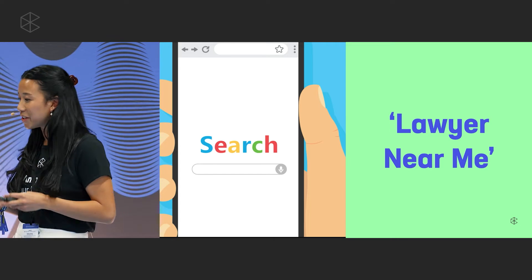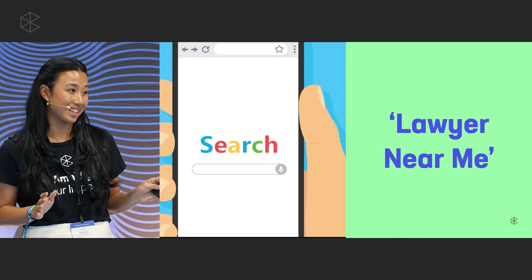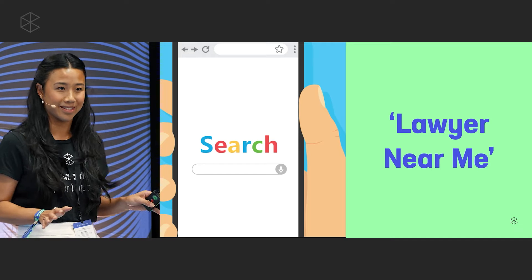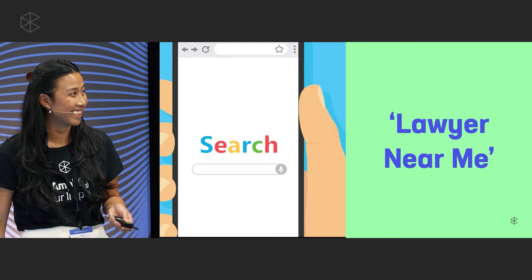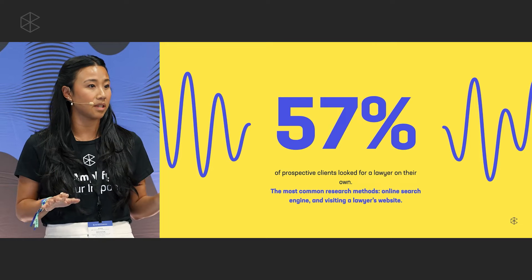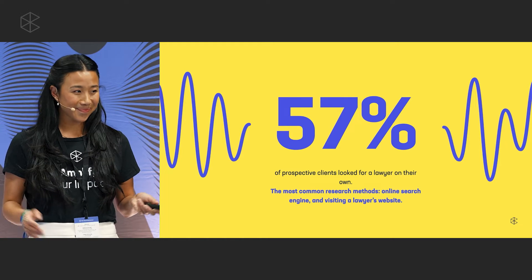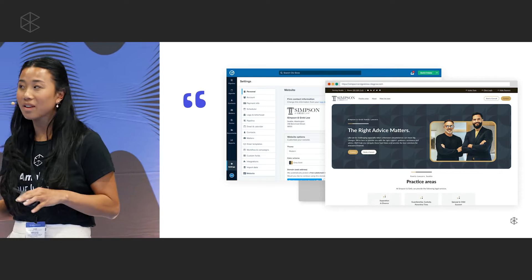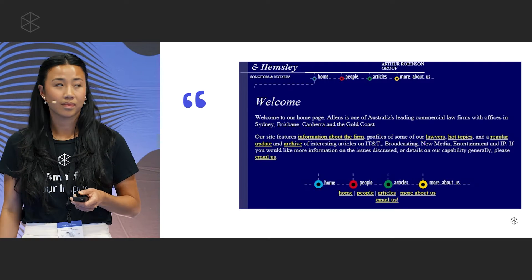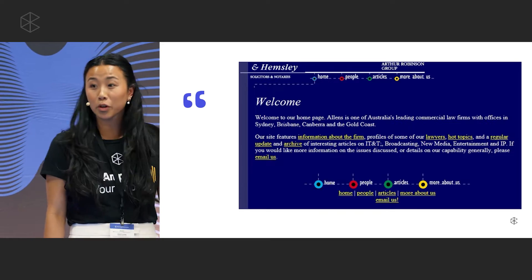Why we're calling it the new office front door is because it's the most accessible place for your prospective clients to get a sense of you. They're no longer looking for you in those 10-pound yellow page phone books, if we remember those. Statistics show 57 percent of your prospective clients will look for you on their own, and how they find you is through your website. So is your virtual front door inviting and interactive, or is it looking like a 90s yellow page listing? You know who you are if it is.